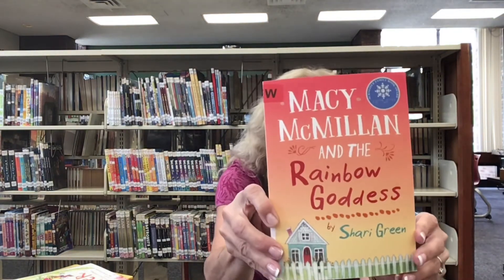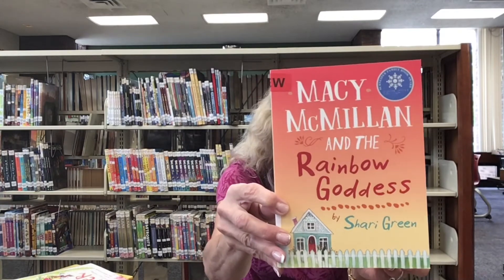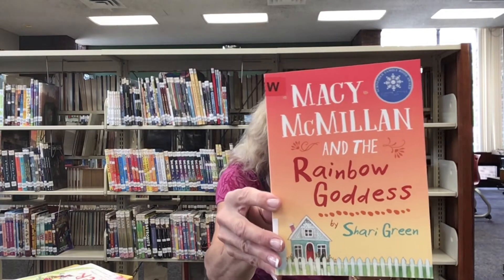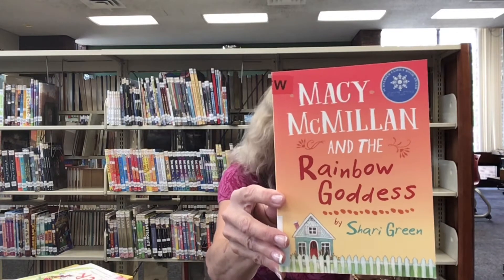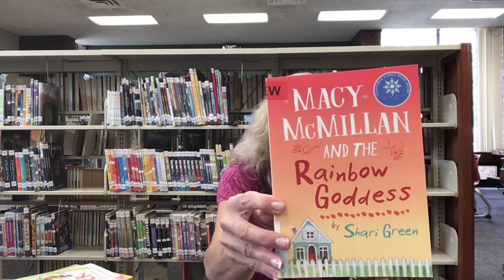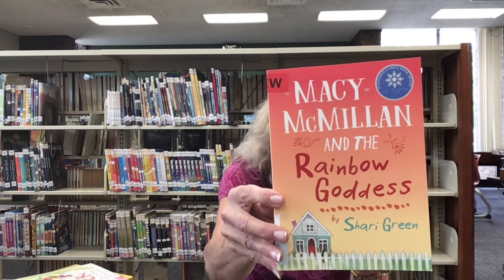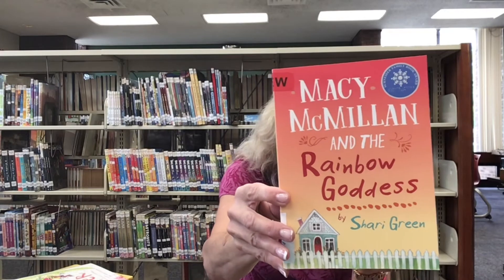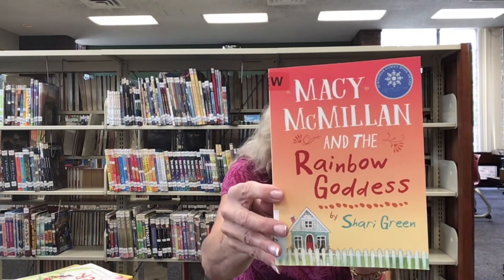The next story is called Macy McMillan and the Rainbow Goddess by Sheri Green. Macy McMillan is a young girl who is finishing up sixth grade and her whole world is being turned upside down. Her mom is getting remarried. Macy will have a brand new stepdad and twin stepsisters, and the family is moving. Then Macy's mom sends Macy next door to help the elderly neighbor Iris, who is also getting ready to move out of her home and into an assisted living home. Worst of all, Iris does not know sign language, so how is Macy supposed to communicate with her?